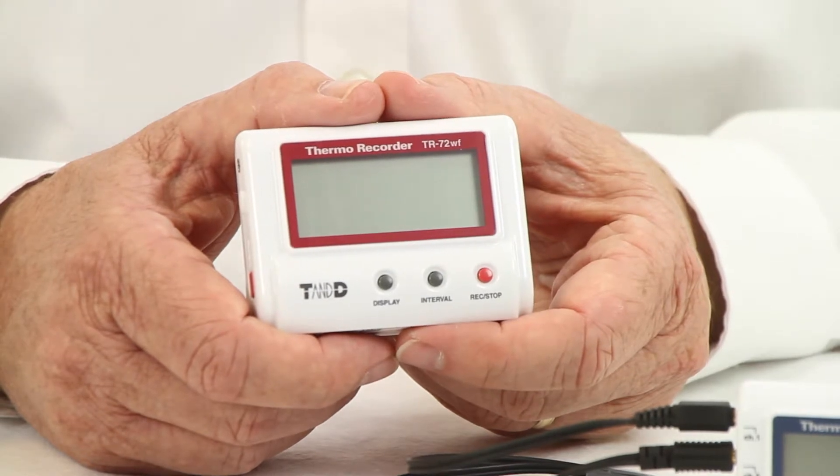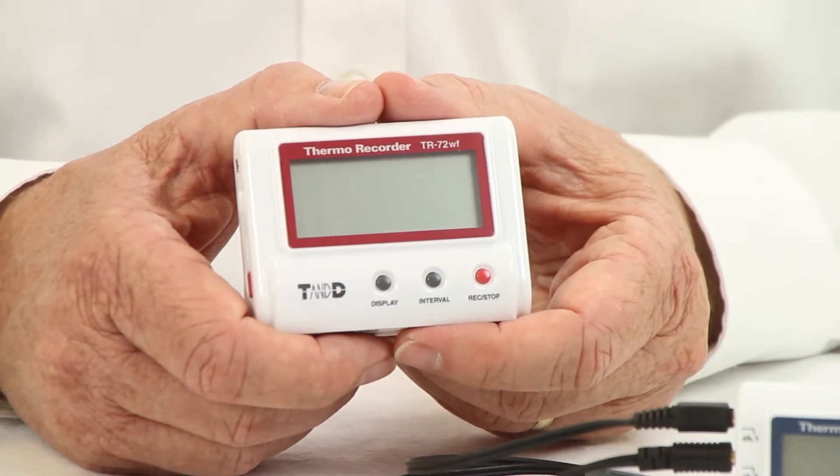Smartphone and tablet apps are also available for direct communication with the Wi-Fi devices.